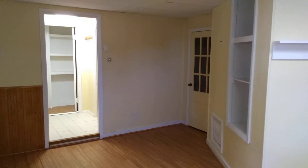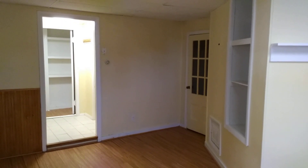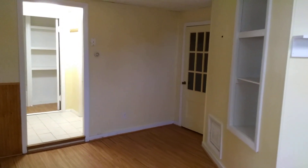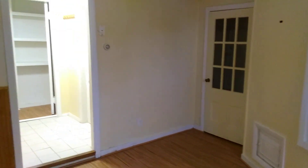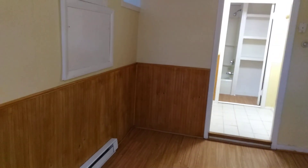Hello, this is Jordan from Nexus Property Management Fall River, and we are looking at 604 Rock Street, apartment 2, in Fall River, Massachusetts. This is a studio apartment located in the lower level of the building on 604 Rock Street, Fall River — a quaint little apartment perfect for a single person.